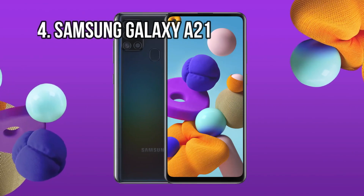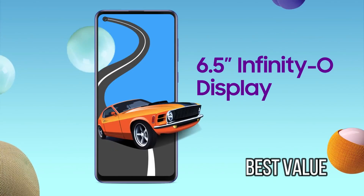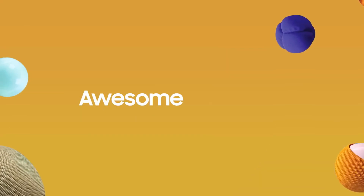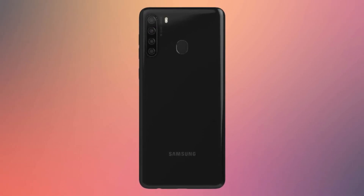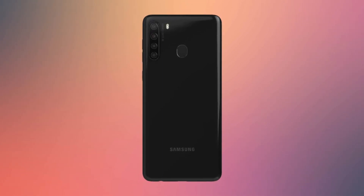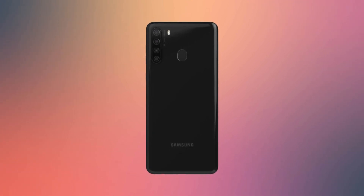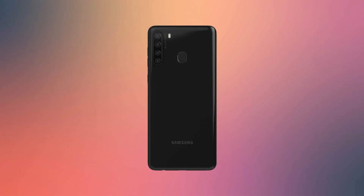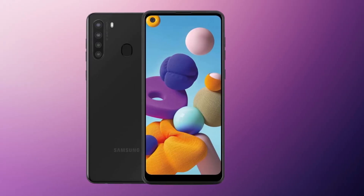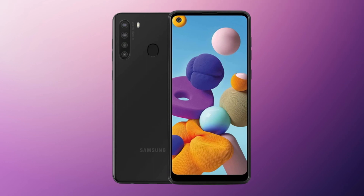At number 4: Samsung Galaxy A21 – Best Value. Samsung included its Super AMOLED Infinity display on many devices, including the Galaxy A21. Unfortunately, the newer A-series devices miss out on AMOLED goodness. This is why the Galaxy A21 touts a better value proposition opposed to its newer counterparts. The 6.5-inch display is big enough to enjoy your favorite media, despite only having a Full HD Plus resolution.